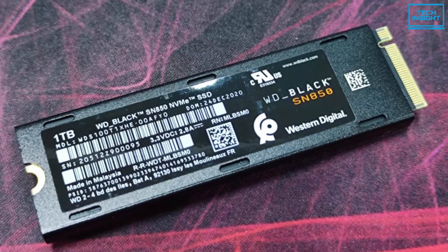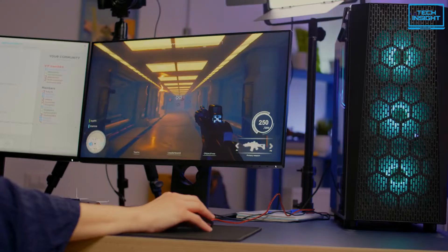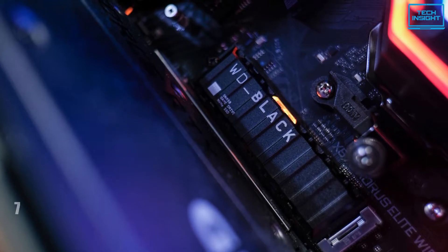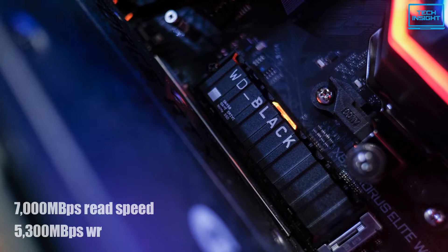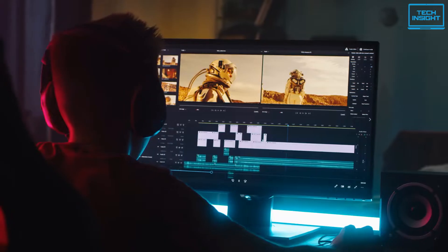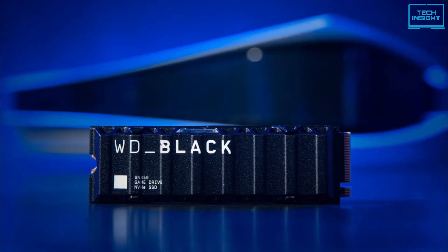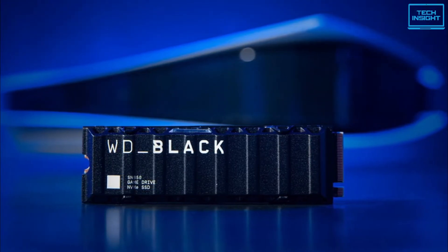Also, it provides the latest PCIe 4.0 technology for your PC or laptop, so you don't lag out on the next generation of games. In terms of performance, it's capable of hitting 7000MB/s reads and 5300MB/s writes in sequential transfer for a smooth, responsive and powerful user experience. Plus, a compatible heatsink model is available for enhanced cooling and heat dissipation to prevent malfunction due to high temperatures.